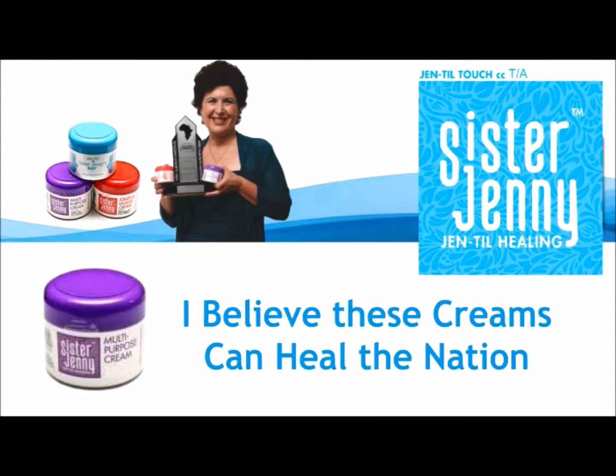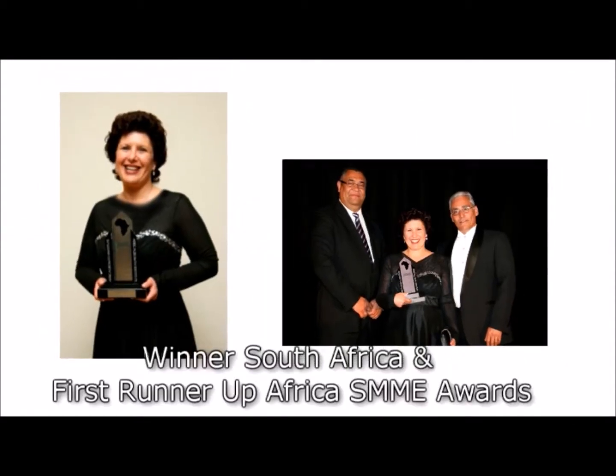When I travel around the country doing Sister Jenny's Be Gentle, Heal the Nation campaign, I really feel that I am making a difference to the people of South Africa. We'll see you next time soon. Let's do it.